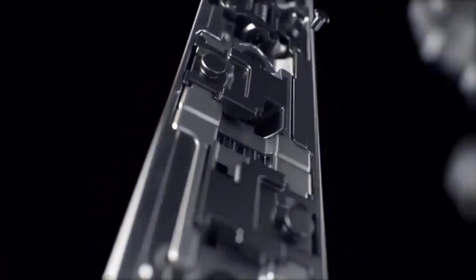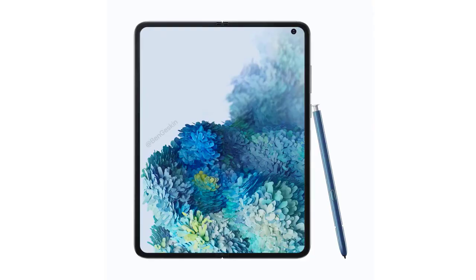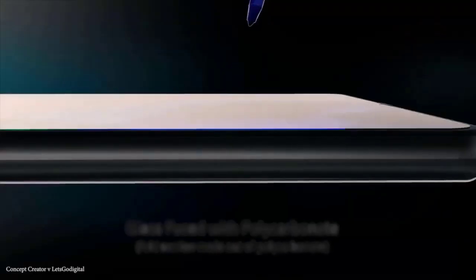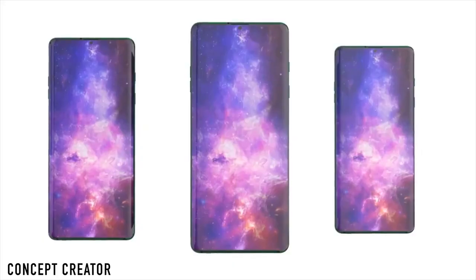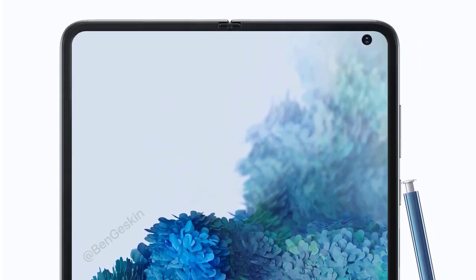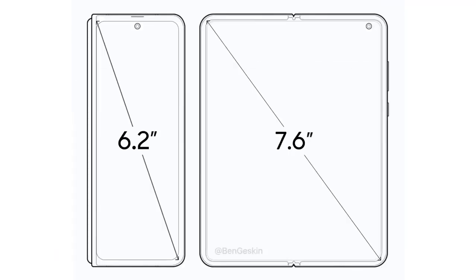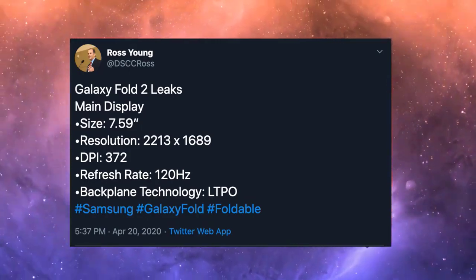The leaked render shows notable bezels around every edge and a punch-hole camera in an off-center position that looks a little strange. However, when folded in half, that position would actually be central to one of the screens, and it keeps the front camera hardware out of the way of the rear camera. The design also gives the phone a Galaxy S20-like look, similar to Galaxy Note 20 leaks. A patent also talks about a folding phone that works with a stylus, which could bring a future Fold closer to the Galaxy Note range — though one source specifically says it won't have an S Pen, as the screen won't be durable enough.